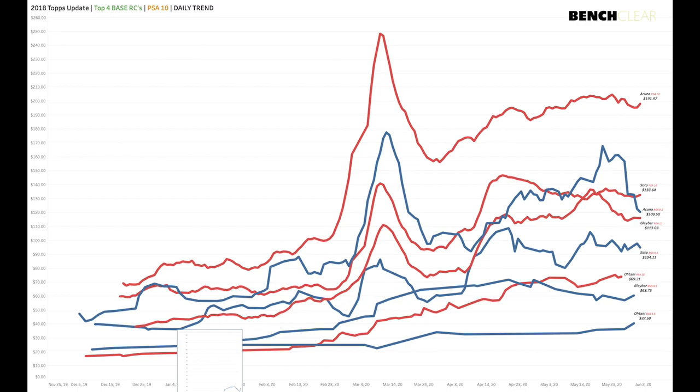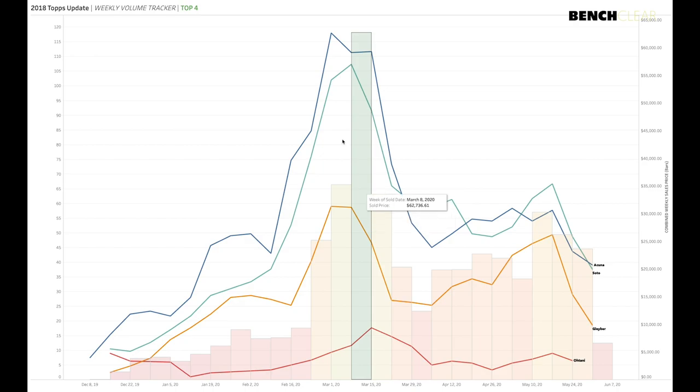Looking at volume: the bars show weekly combined prices while daily volume is also displayed. Volume is interesting because inventory is not the problem — it is demand. We had crazy volume that rose back up for the past four weeks, but in the last two weeks — from mid-May until the first week of June — volume has dropped off considerably. It doesn't really matter what prices do if volume drops off this much, so that's something to watch closely with 2018 Topps Update.